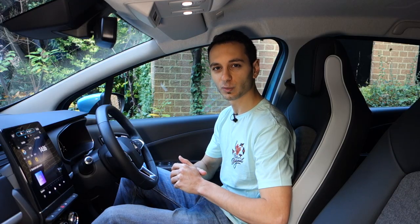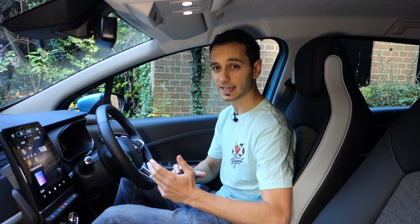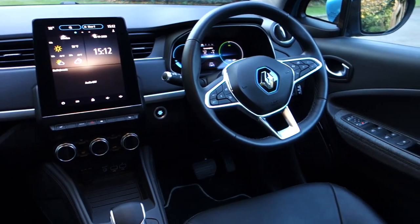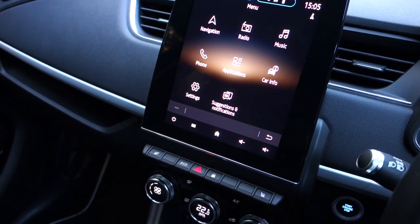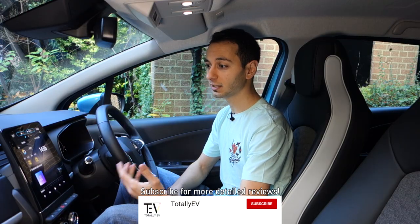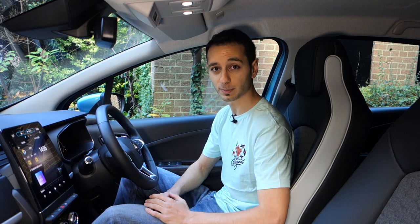Transitioning inside the vehicle, what you'll find is it's got somewhat of an uninspiring design. With that said, it's very practical and very functional, and a lot more premium-feeling than some of its cheaper all-electric competitors. In terms of technology, you've got a 7-inch infotainment system as standard, while the GT line steps up to a 9.3-inch multi-touch colour display.